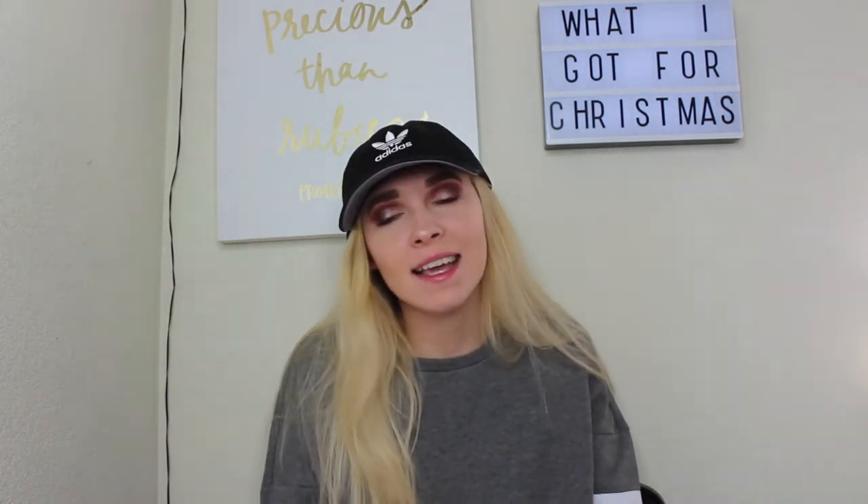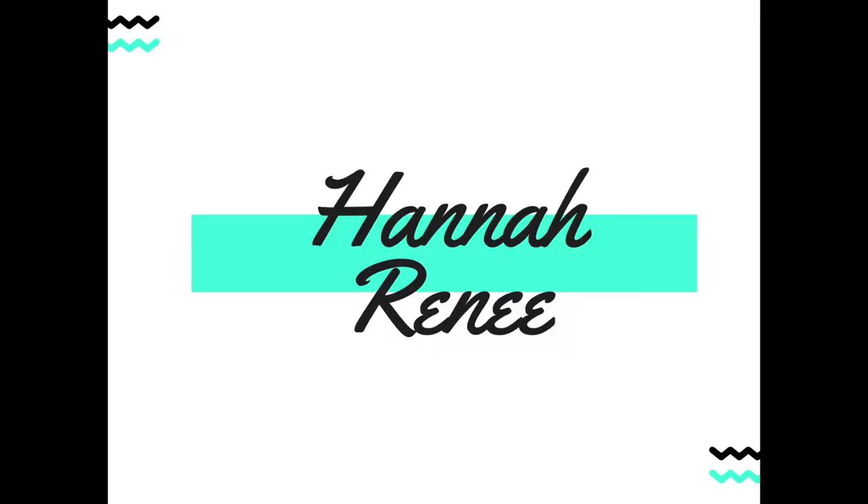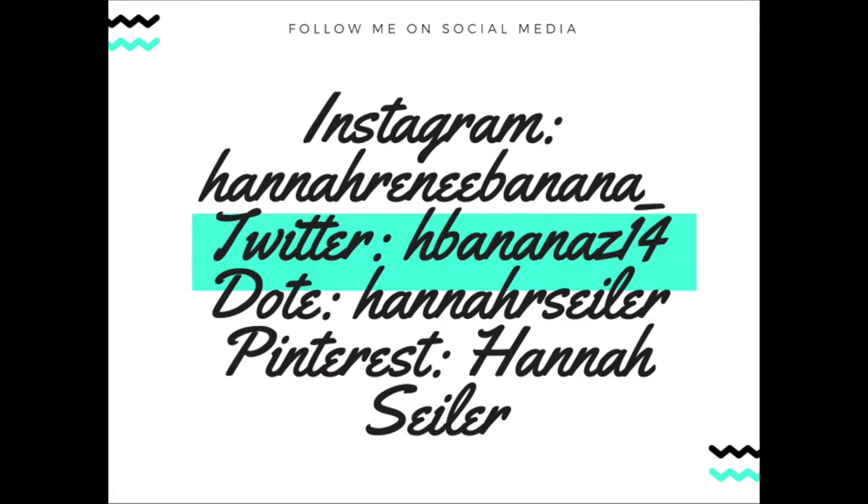In no way shape or form is this meant to be showy or braggy, I just wanted to share. So without further ado, let's jump right into this video. I'm going to start with what some of my friends got me and then move on to family. I got some gift cards but I'm not going to show those, just the actual items.